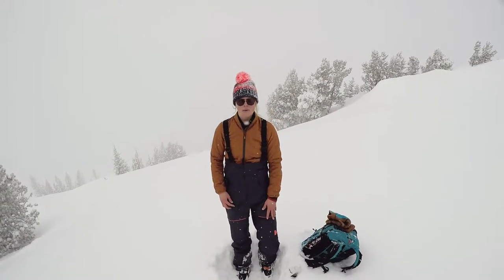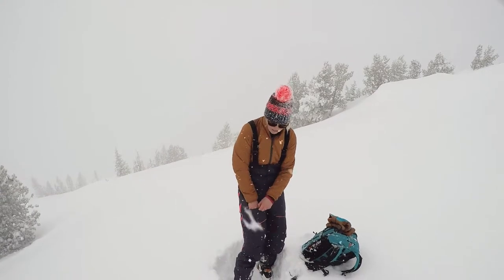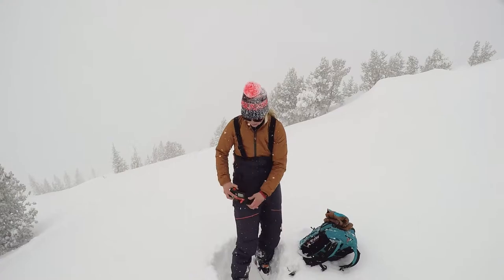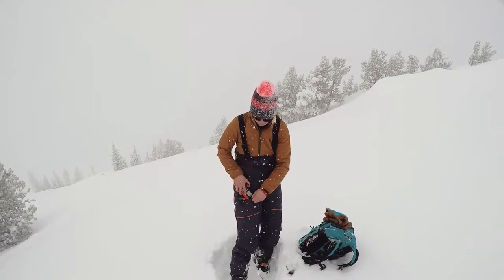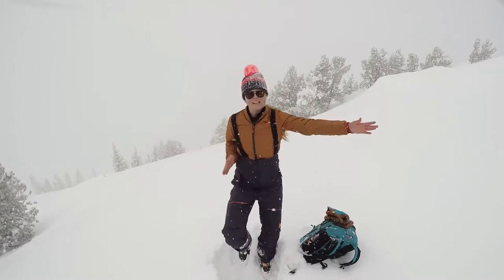I really can't speak enough about these pants, especially for the backcountry. There's even a beacon pocket with a loop so it stays right there, doesn't cause any bunchiness up here — you can just keep it right there and move around really nicely.